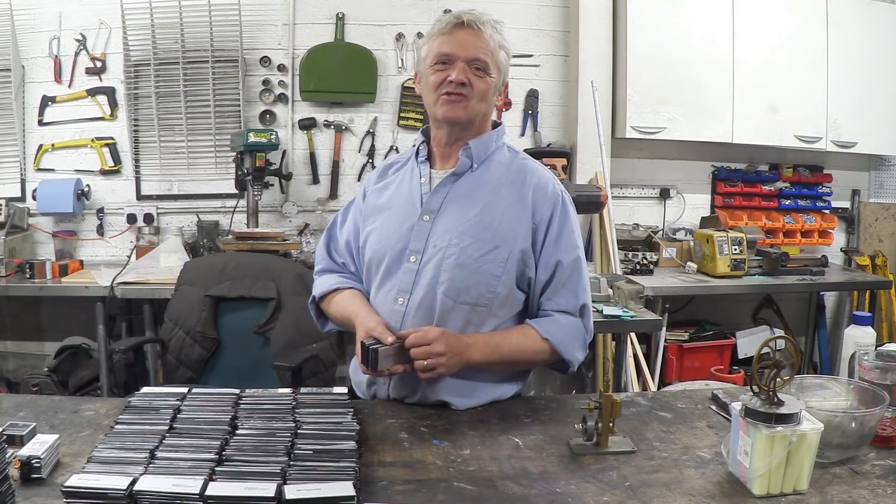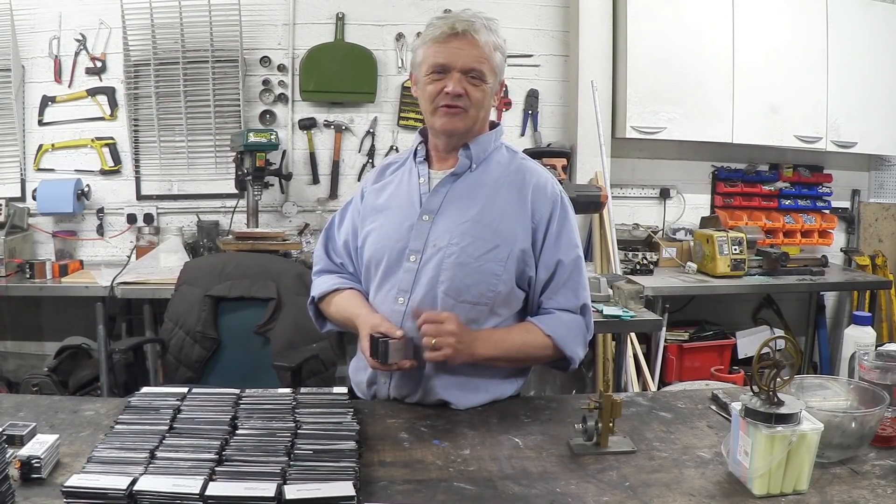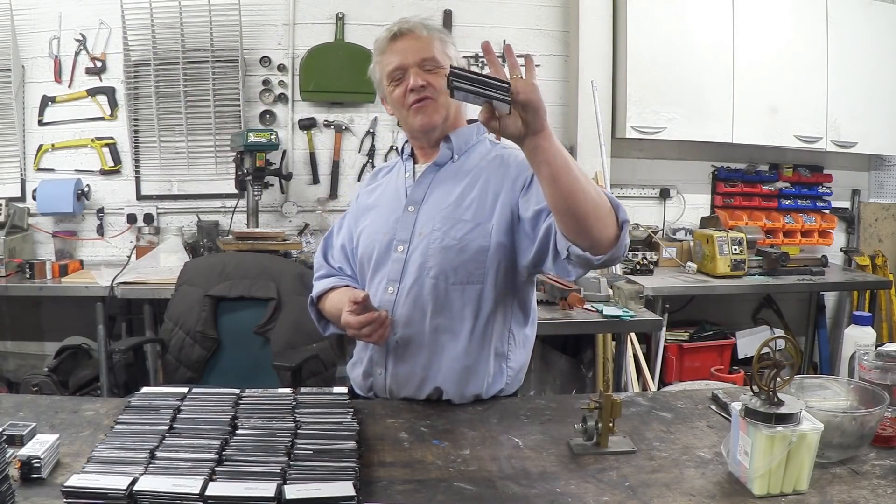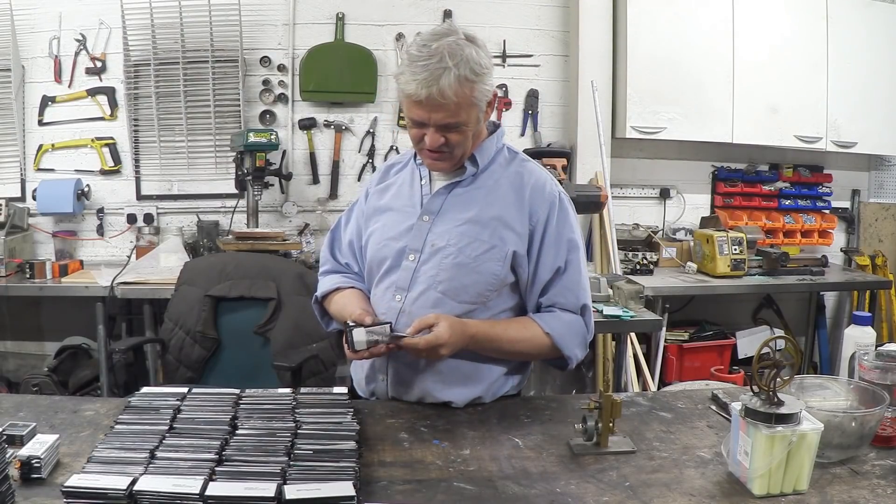They came in last night and said, 'Rob, do you want a couple of phone batteries?' I said sure, why not — I can always use the chemicals. They ran off and came back with a couple of boxes of batteries. There were a thousand of them. They brought me a thousand phone batteries, which is just incredible.